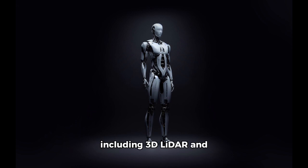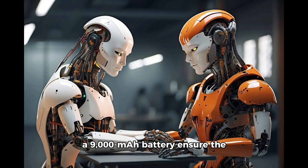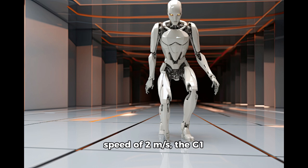Equipped with advanced sensors, including 3D LiDAR and a RealSense depth camera, internally routed cabling and a 9,000 mAh battery ensure the G1 is as practical as it is powerful, with up to two hours of usage per charge. Boasting 23 degrees of freedom and a walking speed of 2 meters per second, the G1 is both agile and precise, ideal for diverse applications.